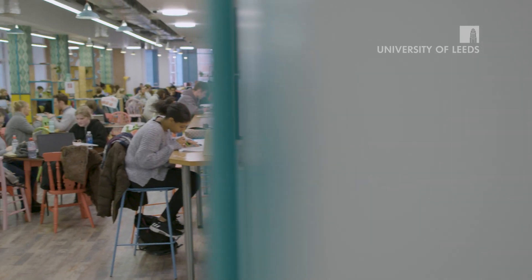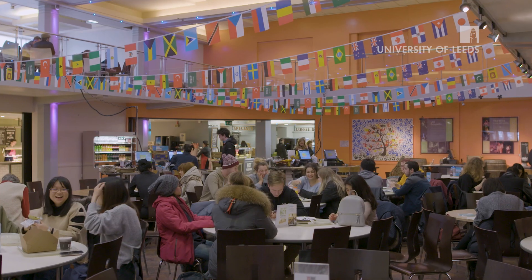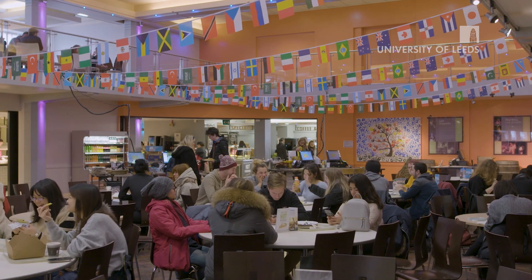The university is so friendly overall. I really like the fact that it's a campus university — everything is all in one place — and all the societies and everything are fantastic.